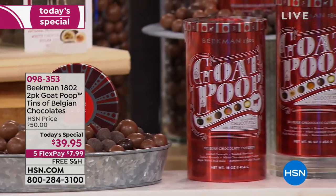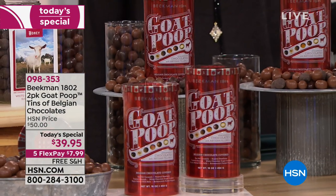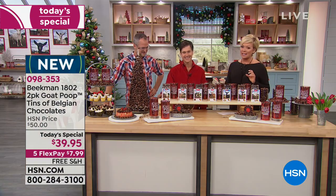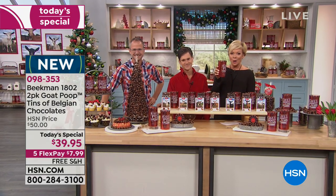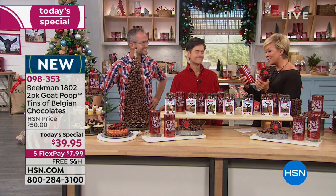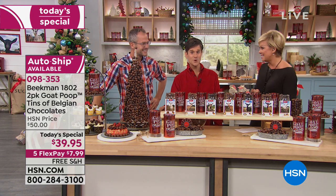From Beekman 1802 to you, neighbors, you are going to receive a 210 two-pack at this incredible value of $39.95. One always sells for $28. We're giving you two for $39.95, so instead of $56, we've got an incredible opportunity for you to try something delicious and have all kinds of snacks and tasty treats.